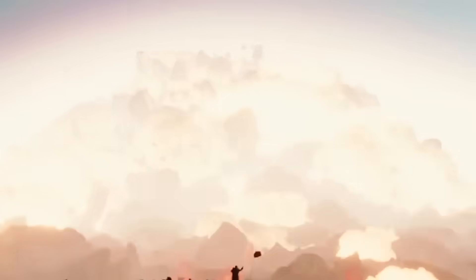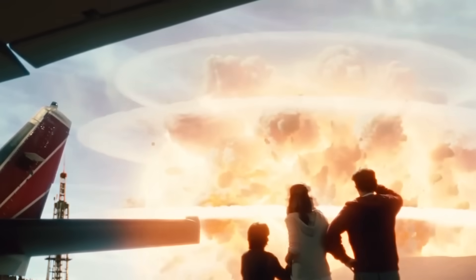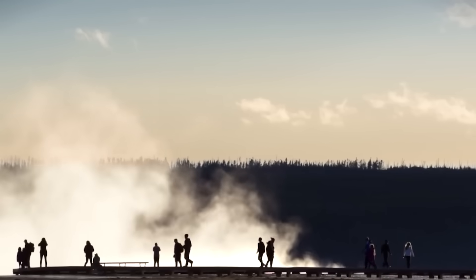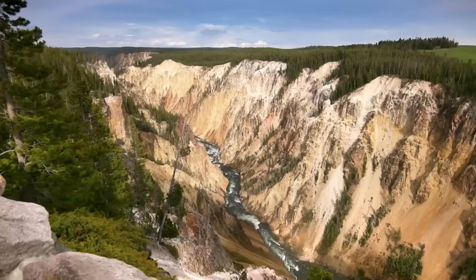Yellowstone National Park is famous for its geysers and stunning landscapes, but it's the supervolcano beneath the surface that intrigues many. The Yellowstone caldera, often featured in documentaries and disaster films, represents the Earth's raw power.